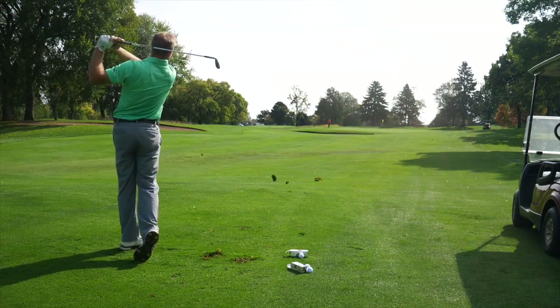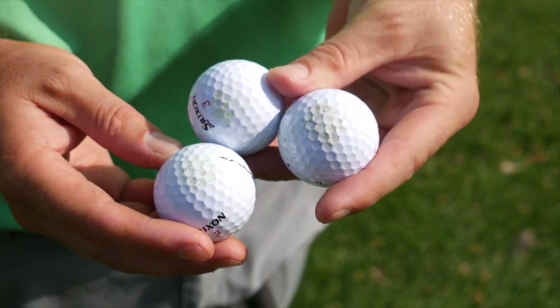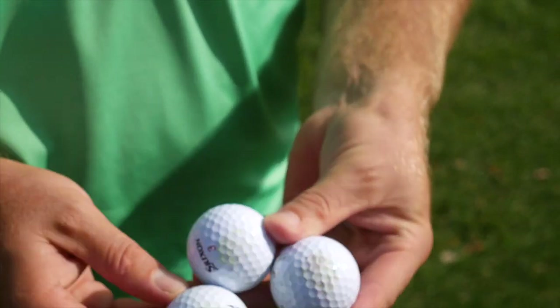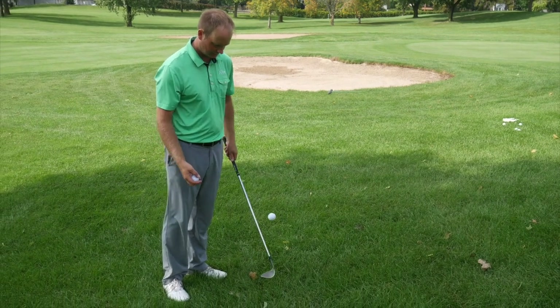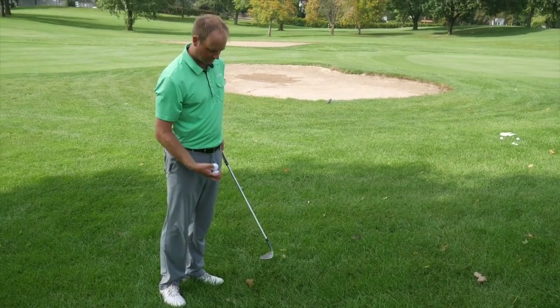My only concern with the Srixon ball was the durability. The ball, as we were looking at it, had those scuff marks on it already from just hitting one wedge shot from 100 yards. I know durability is a big thing for golfers when they're deciding to pick a golf ball. One thing I noticed you were doing was a unique test just to get a sense for the feel and sound of a golf ball — you were bouncing it on your wedge. Something pretty simple, but what are you picking up from that?